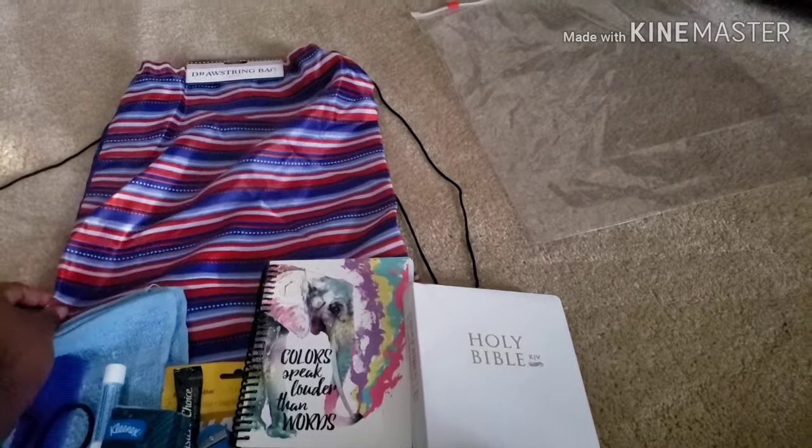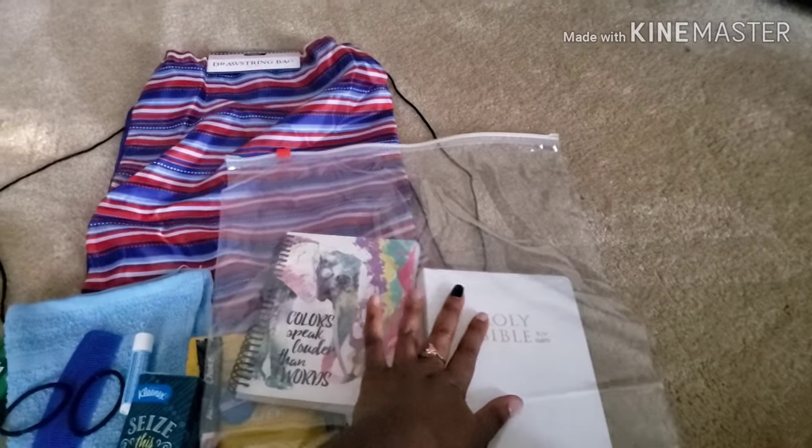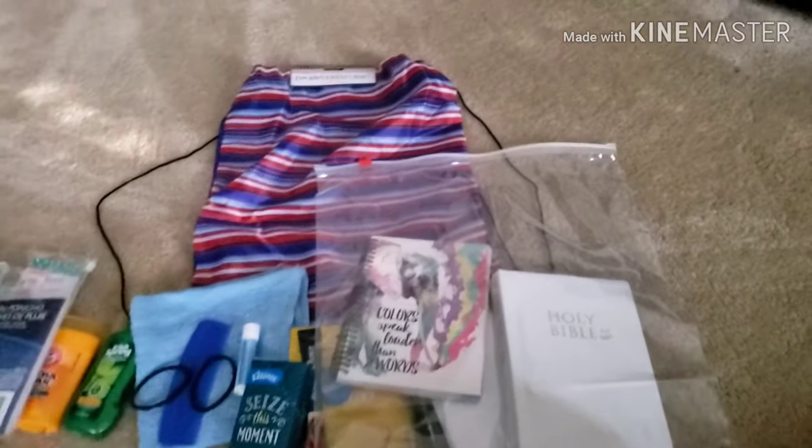Finally, I got a bag to put everything in, and then I'll put it inside this outer bag just to help keep it a little bit more protected. That's everything that I have decided to give to each individual.